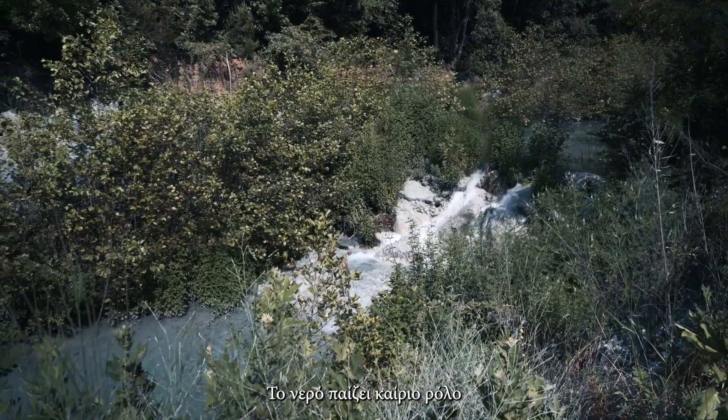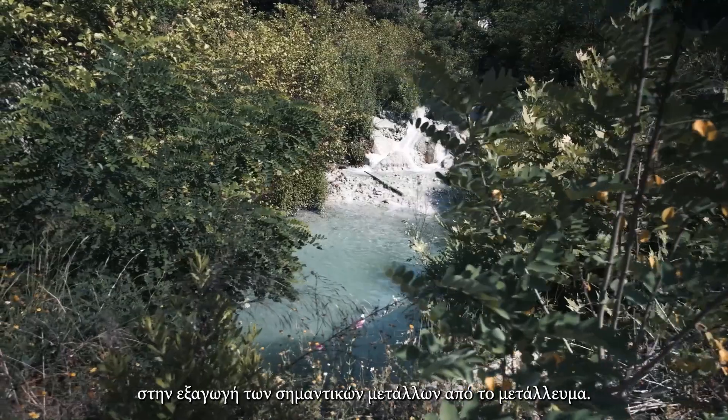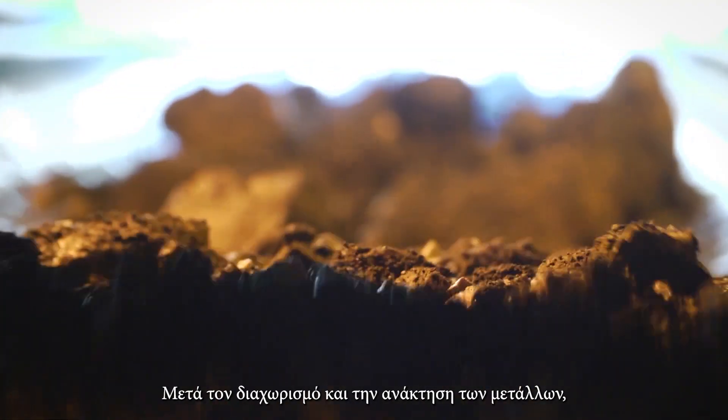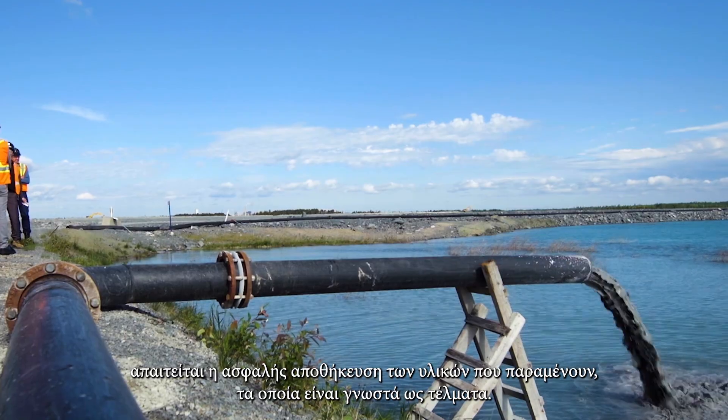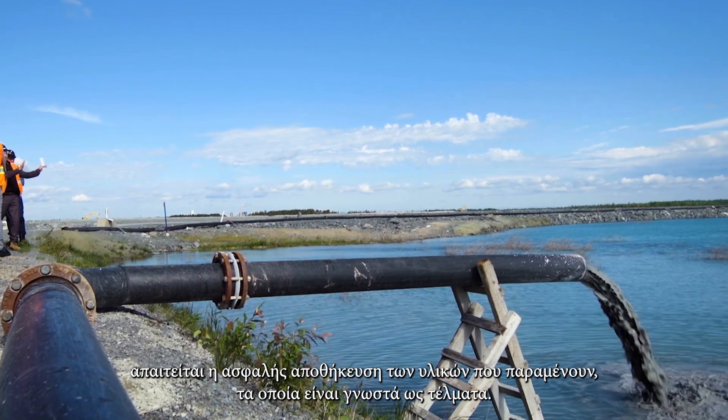Water plays a crucial role in the extraction of essential metals from mined ore. After the metals are separated and collected, the remaining materials, known as tailings, must be stored securely.